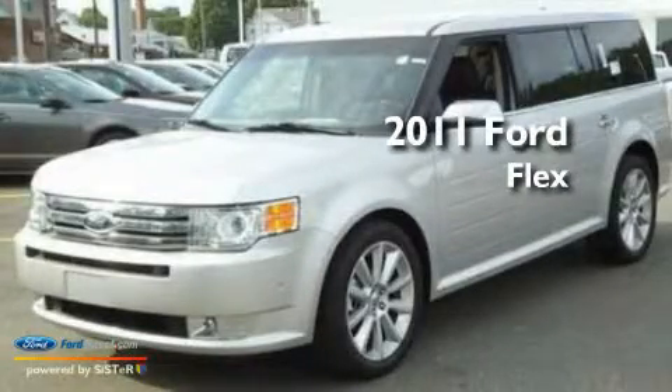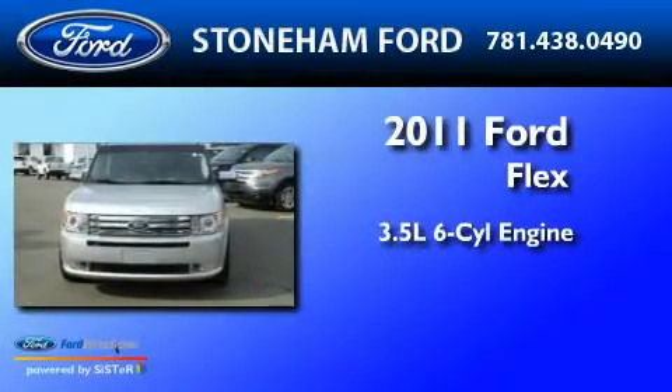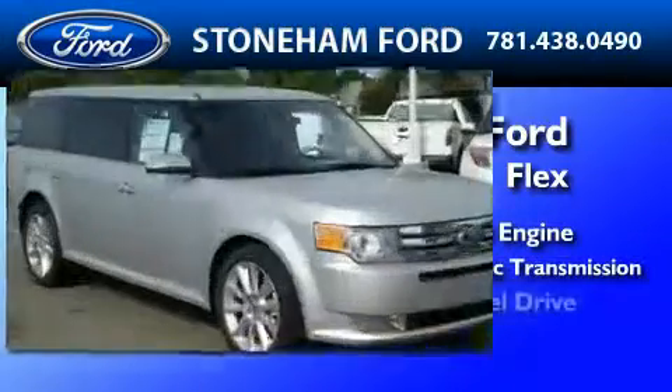This is a brand new 2011 Ford Flex. It has a 3.5 liter 6-cylinder engine, a 6-speed automatic transmission, and 4-wheel drive.